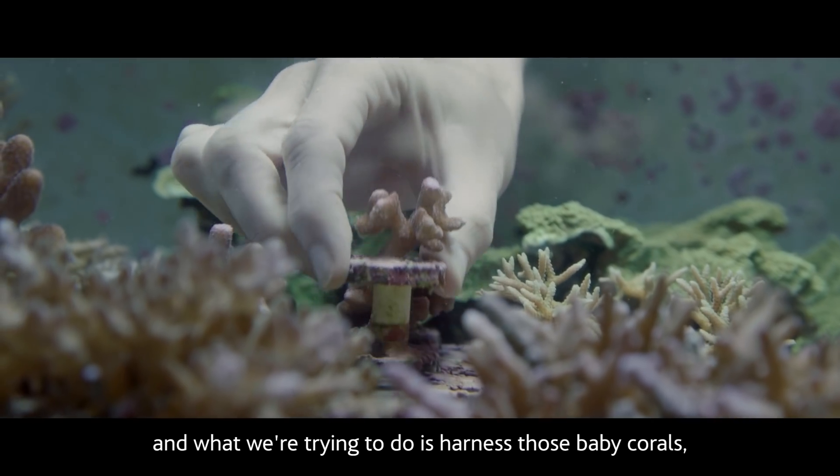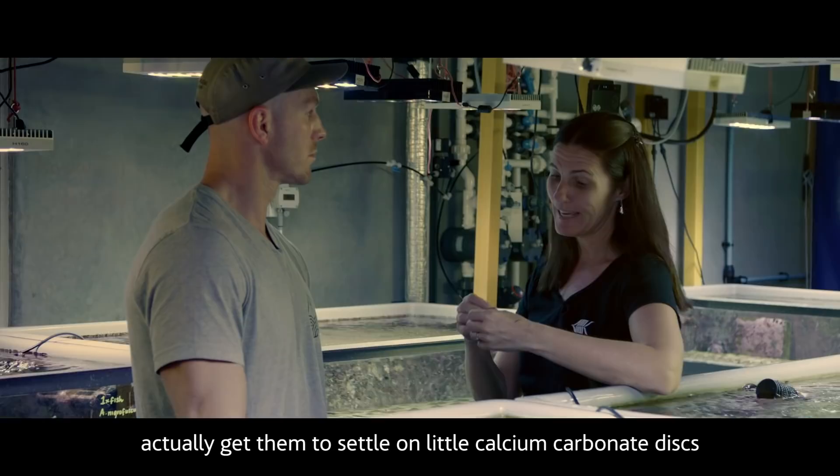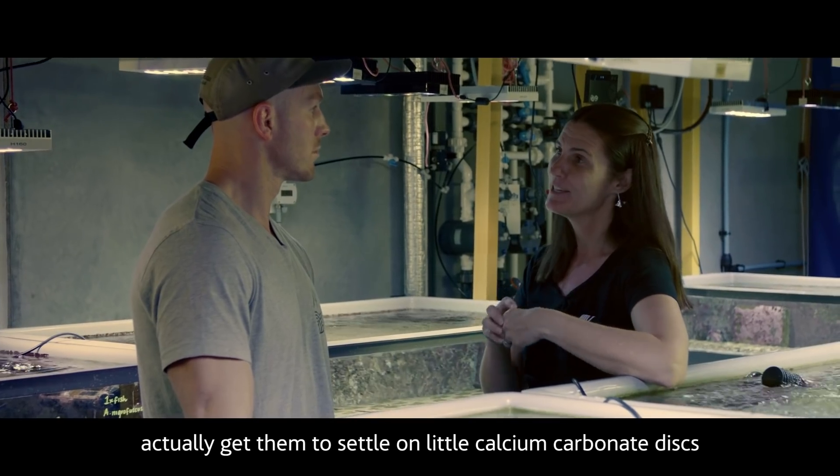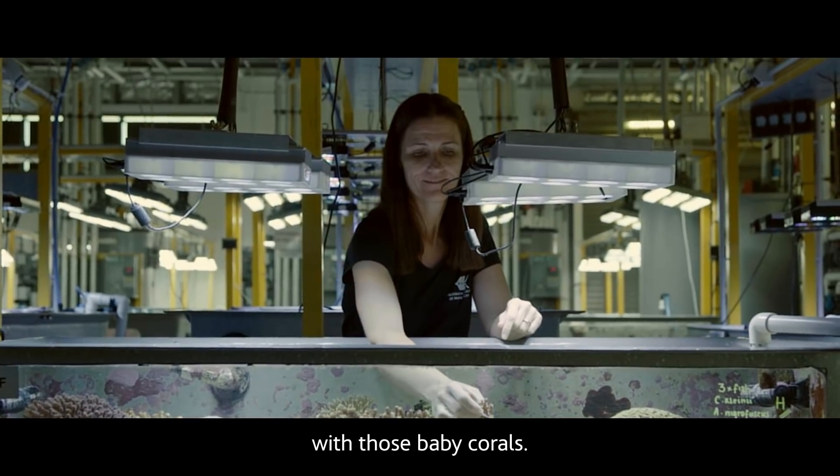What we're trying to do is harness those baby corals — actually get them to settle on little calcium carbonate discs so that we can reseed some of the degraded reefs with those baby corals.